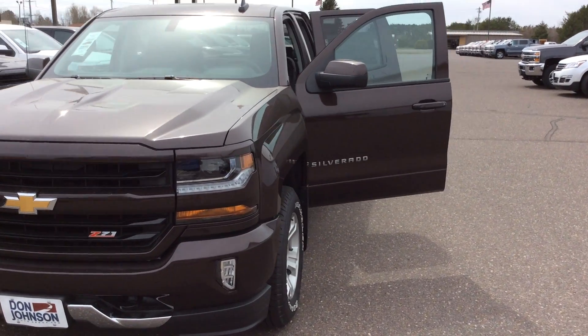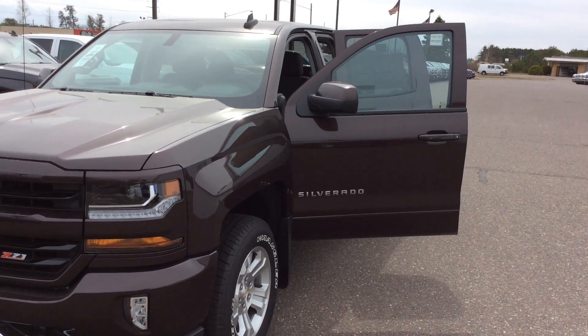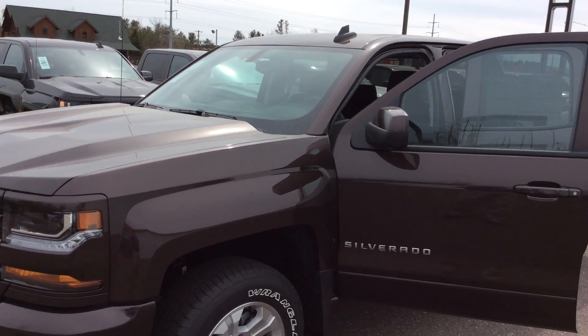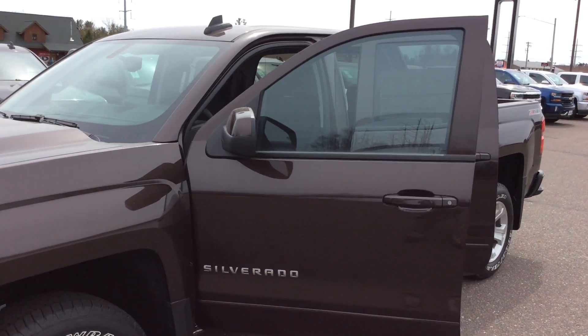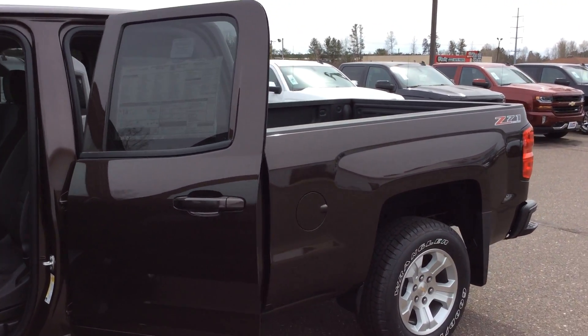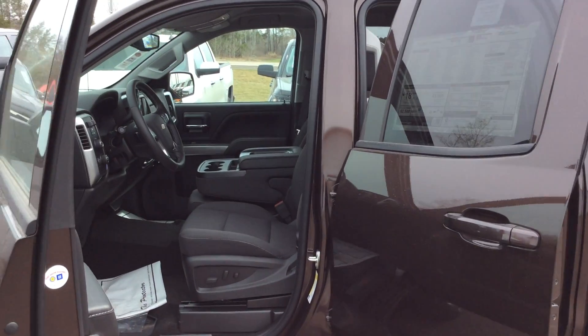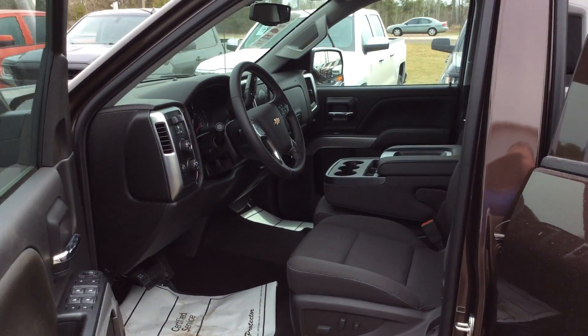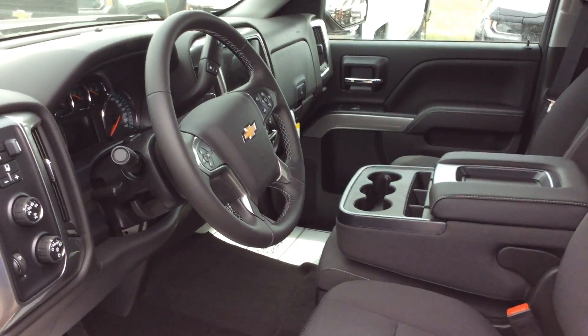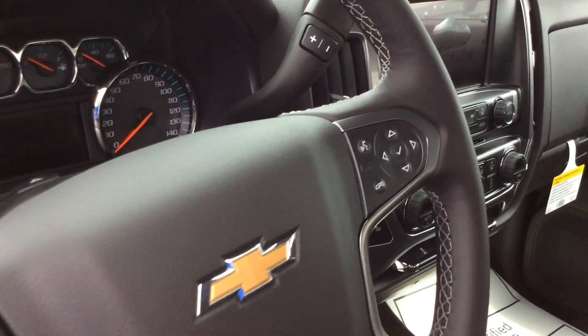This vehicle is upgraded with the 5.3 V8, and we've added quite a few nice features to it as well. We've done a spray-in bed liner, we did the integrated trailering brake, and we have the heated front seats. This bronze metallic is a brand new color for the 2016 model year. You'll also see the hood scoops, the front design with the LED lighting, and how much they've improved these vehicles since the 2015 model year.